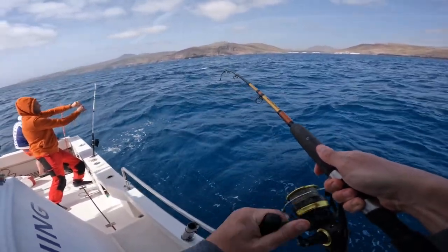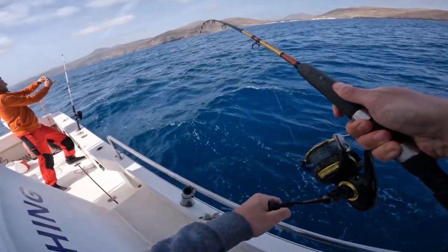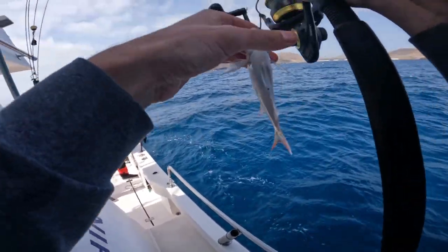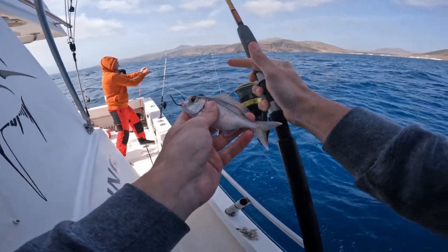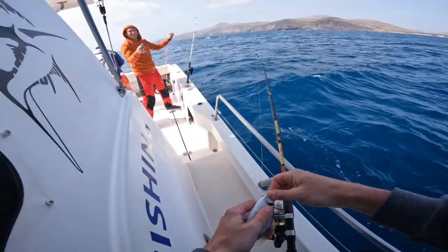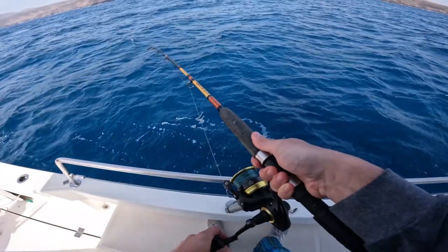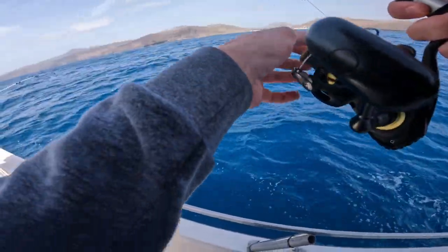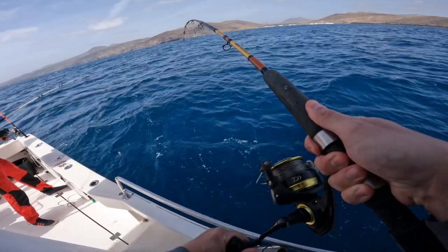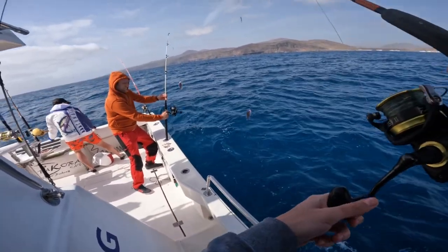Fish on! That guy was fighting good. Tiny little guy. Fish on again — so many snappers. Rose got one and I got one. Yeah, double up!